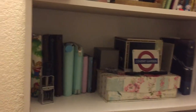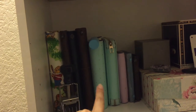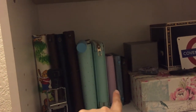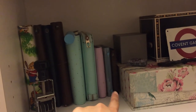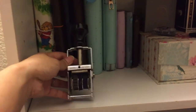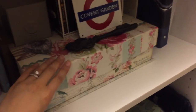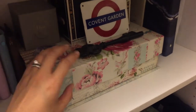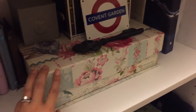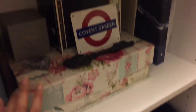Down here I've got pretty much all my different traveler's notebooks: my Kiki K, a Hobonichi cover, a Kiki K passport, a vintage library stamp I got from the Elkhorn flea market, an amethyst, and a box that I kept around because it actually fits all my traveler's notebook inserts and extras in there — extra business card holders and all that.